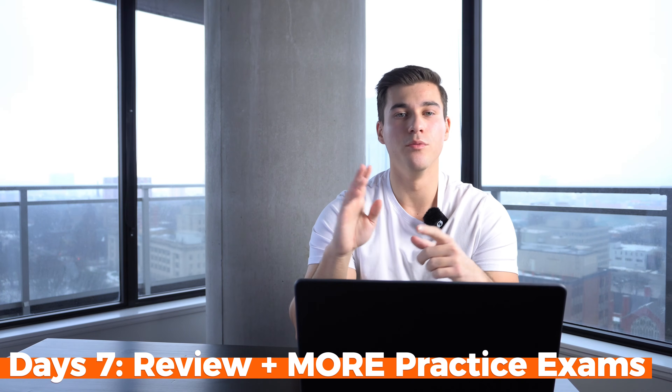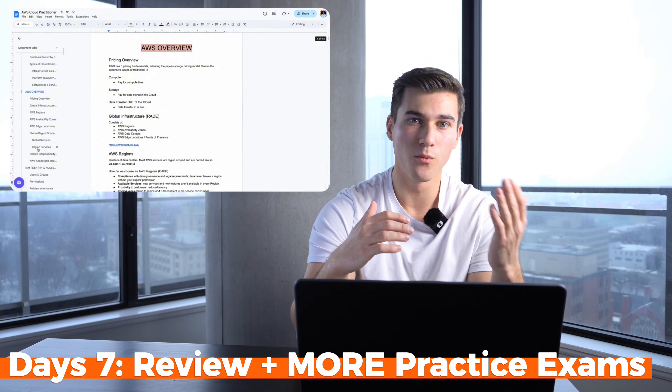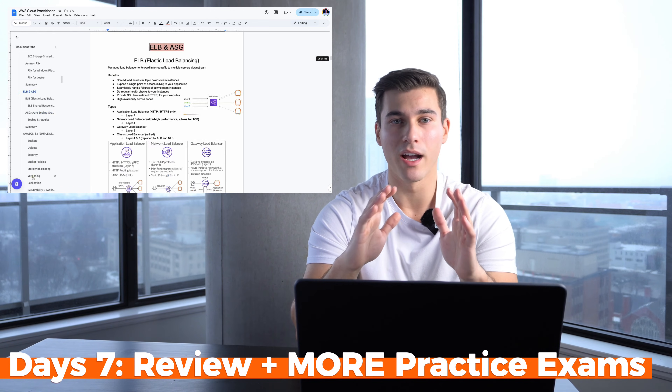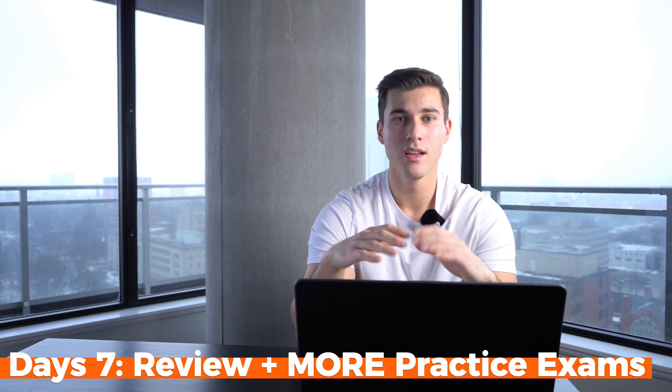By day 7, you'll be spending your time drilling questions, reviewing your notes, and reinforcing your weak areas. If your notes are well written, you won't have any need to go back to Udemy at all. This is just the final stretch, so focus on tightening up your knowledge and building speed.